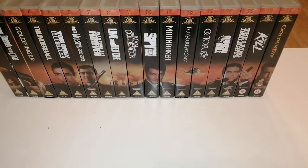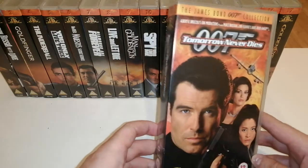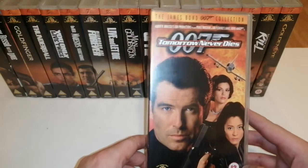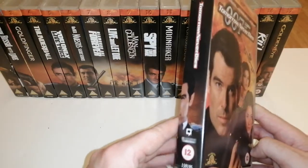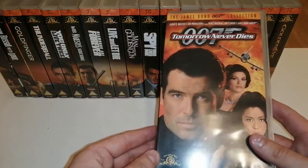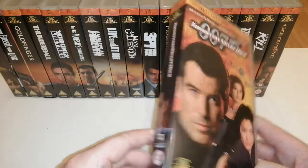Coming up next is Tomorrow Never Dies. This is the one I really remember hitting cinemas - I remember walking down the road and seeing people queuing up to get in. I think it's a pretty good movie, though not as good as GoldenEye. I love Jonathan Pryce's Carver as the villain. There's a great scene where he's doing this big press fair and the whole thing shuts down and he's like 'you're fired, get out of my sight' - it cracks me up.